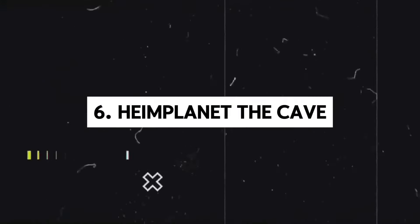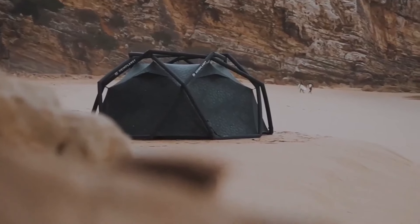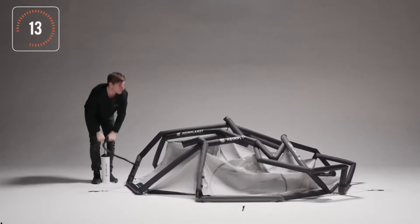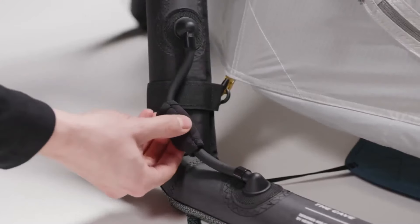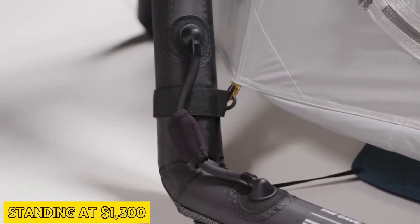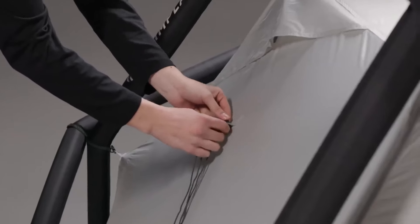Now, onto the Heme Plant the Cave, another inflatable marvel in the camping realm. Unfold, pump and witness it rise within minutes. However, the price tag may seem steep, standing at $1,300. The extra-large version, designed for three occupants, boasts suitability for winter camping.